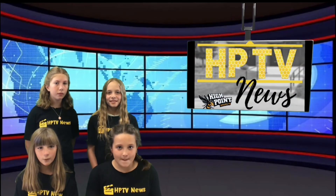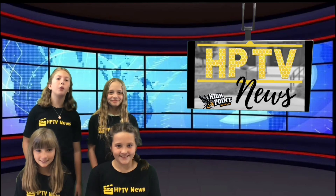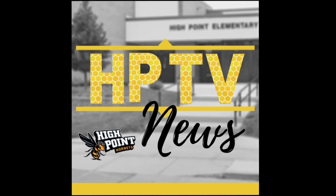Thanks for tuning in. This has been Audrey Powers, Olivia Watney, Sandra Ringhofer, and Phoebe Carlson signing off. Have a wonderful day. This newscast brought to you by the High Point Media team.